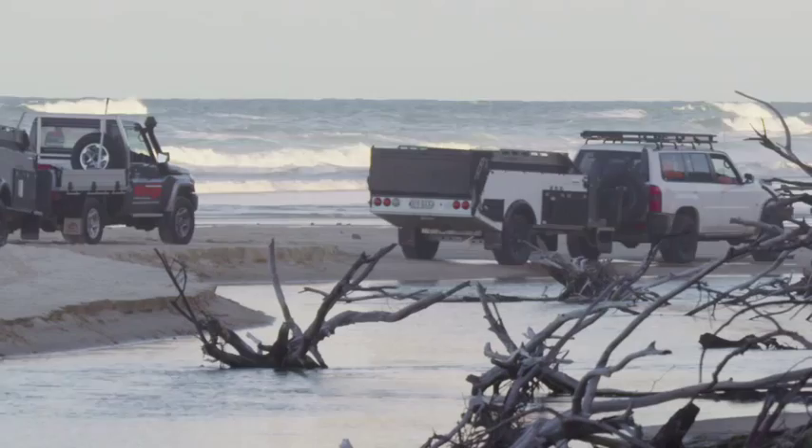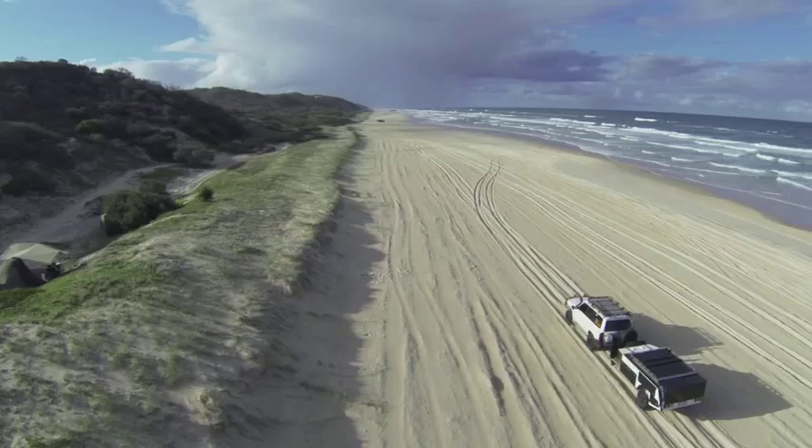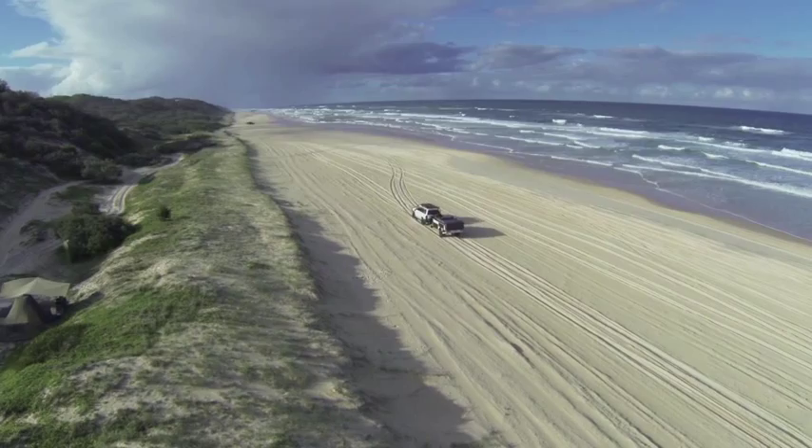Available in three outstanding models, the X10 will deliver the ultimate in innovative technology, performance and simplicity. The Mirage RV X10 — the ultimate combination of comfort and capability.